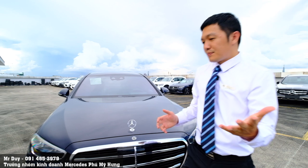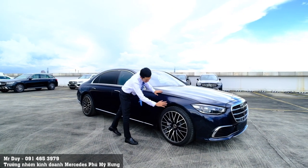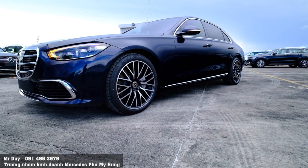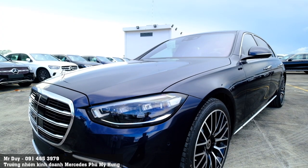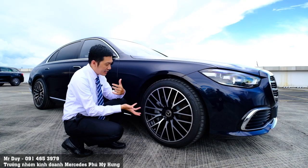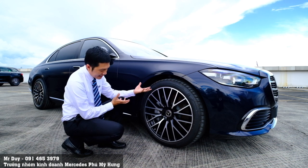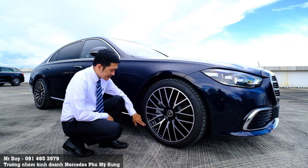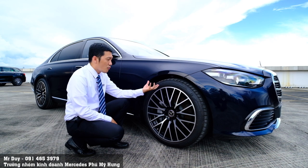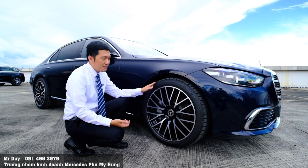Bây giờ Duy sẽ cho các bạn xem bên hông một chút. Đối với chiếc S-Class Luxury phiên bản Thái Lan, phần bộ mâm xe vẫn được giữ nguyên thiết kế so với phiên bản nhập Đức — không có khác gì. Lốp xe là Bridgestone, kích thước 255/40 R20 — tức là mâm 20 inch ở bánh trước. Lốp xe là loại MOS — đây là lốp Pirelli — không phải lốp Run Flat. Lốp MOS đặc biệt hơn lốp MO một chút vì có lớp cách âm bên trong, giúp đi êm hơn so với lốp MO thông thường.